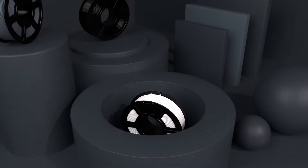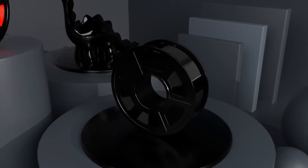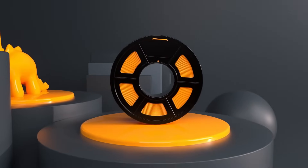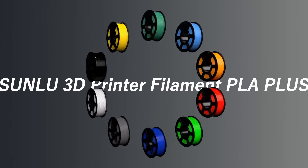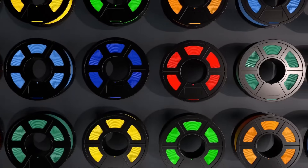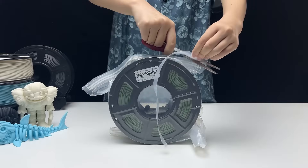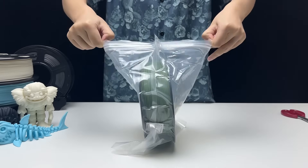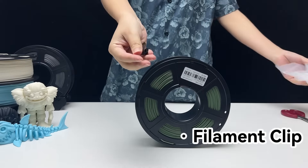Our last filament on the list is Sunlue. This brand's PLA is praised for its clean details, reliable colors, and sharp dimensional accuracy. It offers excellent quality at a budget-friendly price, making it one of the best price-to-performance filaments on the market. It's known for clean and detailed prints, reliable colors, and being very budget-friendly. One setback is it can be tricky to get to stick.